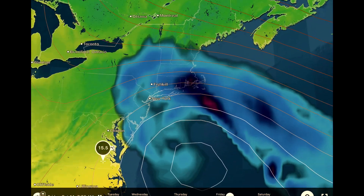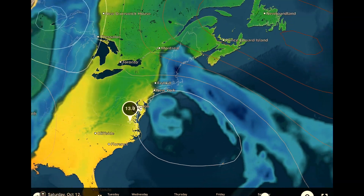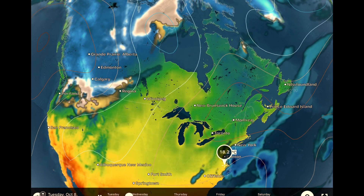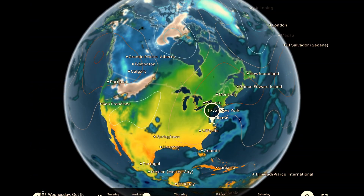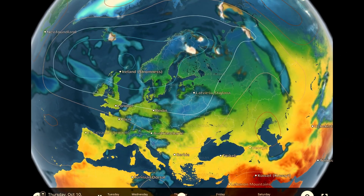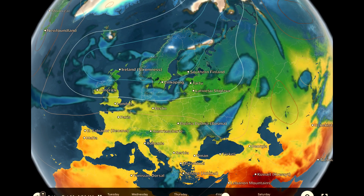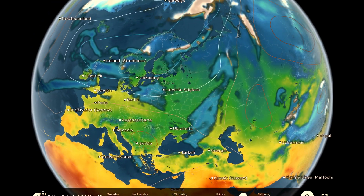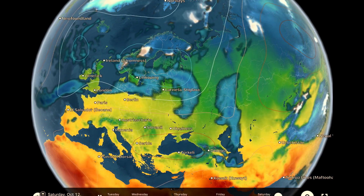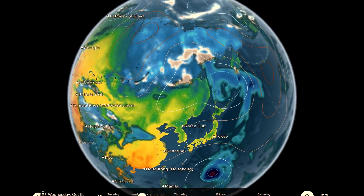Thursday into Friday, and then this huge low pressure system across Canada is going to be bringing a massive amount of snow to Manitoba, Saskatchewan, and Northern Ontario. Europe is being affected by many low pressure systems right now as that large Greenland low from last week broke apart and split out into many vortices across Europe.